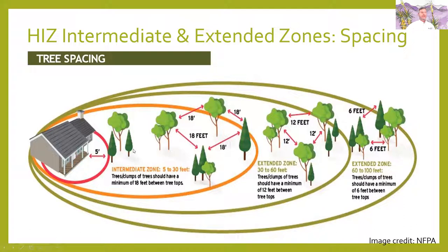In the intermediate zone — your yard space — trees should be in clumps or individuals, at least 18 feet apart, five to 30 feet from the house, with a minimum of 18 feet between treetops. In the extended zone, clumps of trees should be at least 12 feet apart. When you get out further from the house — at least 60 to 100 feet — they should be at least six feet apart.